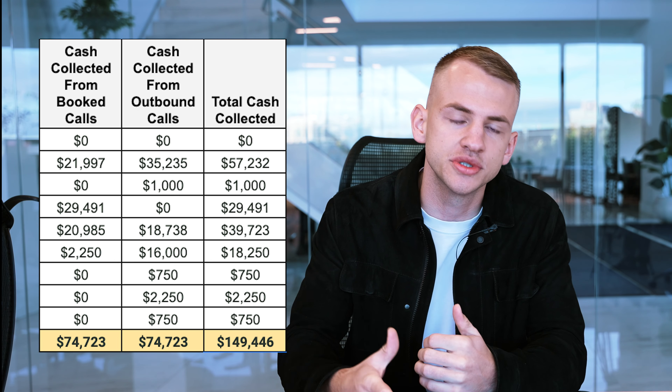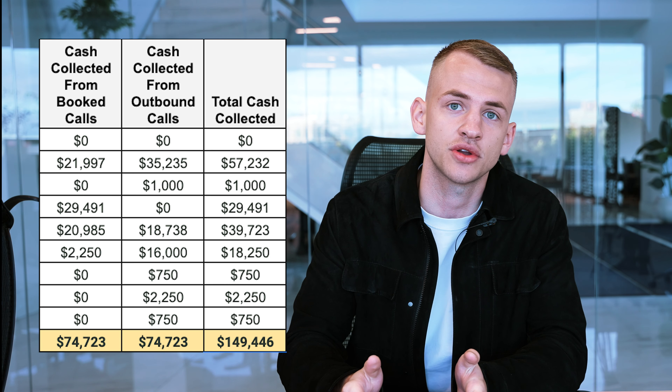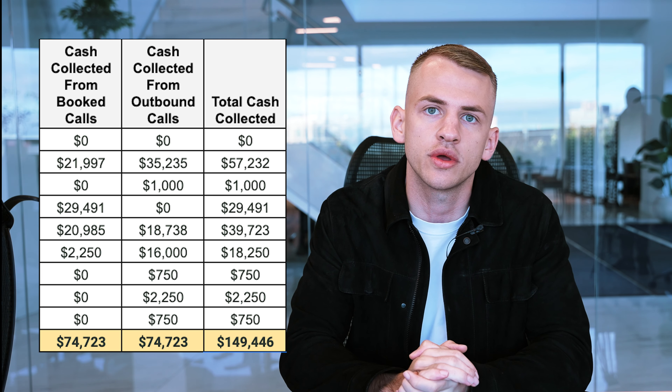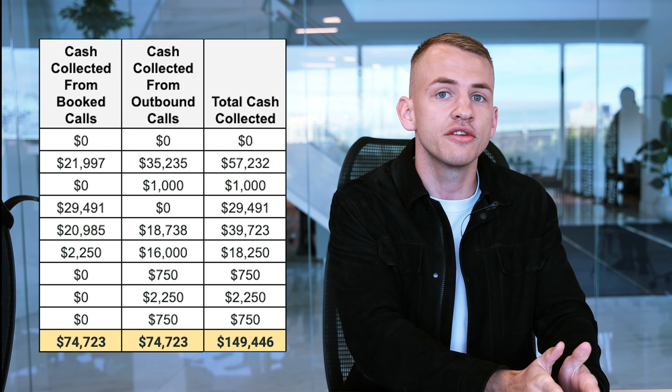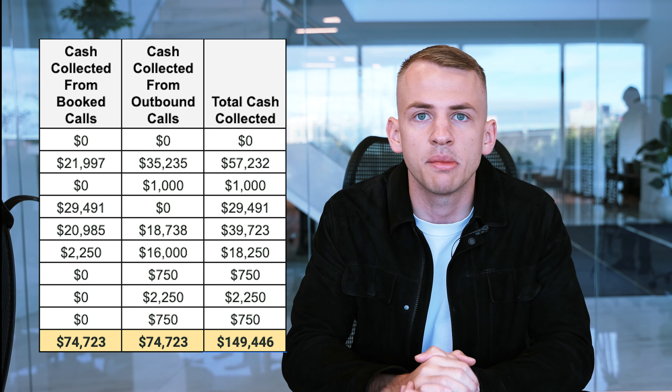About three months ago, we started an offer completely from scratch. I put two salespeople on the offer in that first month in July, and we did $9,000 in sales. Fast forward to the end of September, we cleared $150,000 in sales with six closers on the team. In today's video, I'm going to be showing you how we took a sales team completely from scratch to about $150,000 a month in revenue, and I'm going to be showing you the three biggest things that we did to make that happen.